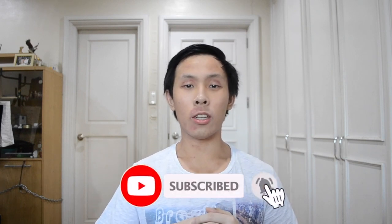So what are your med school essentials? Leave them in the comments below, and don't forget to like and subscribe so you don't miss out on any future videos. Thank you so much for watching and I'll see you guys in the next video.